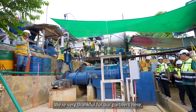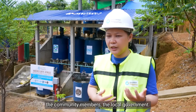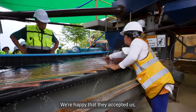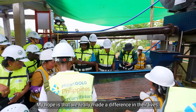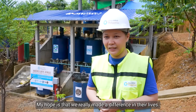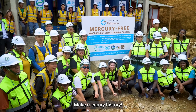We're very thankful for our partners here — not just the miners, but the community members and the local government. We're happy that they accepted us and also the project as well. My hope is that we really made a difference in their lives. Make Mercury history!